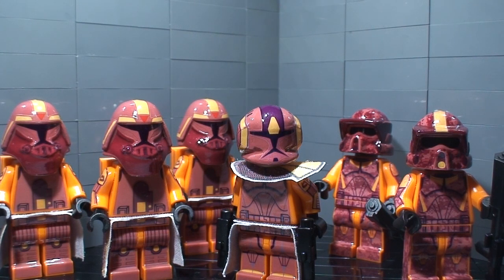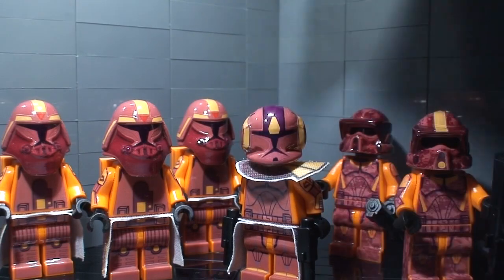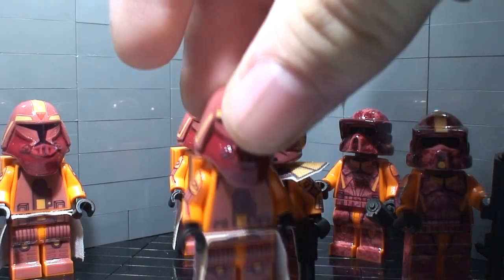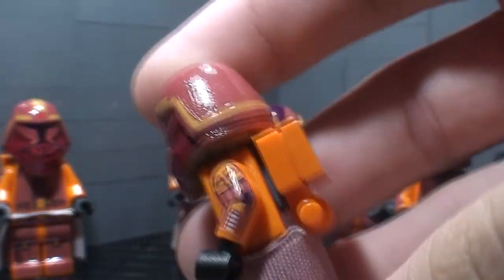First of all, I got some awesome Geonosian Season 2 figures from the Star Wars: The Clone Wars show. We've got Waxer and Boyle, Commander Jet, and the Flamethrower Troopers from 'Landing at Point Rain.' I think they look perfect. The orange does make it look a little different from the dark red color, but it still works very well.